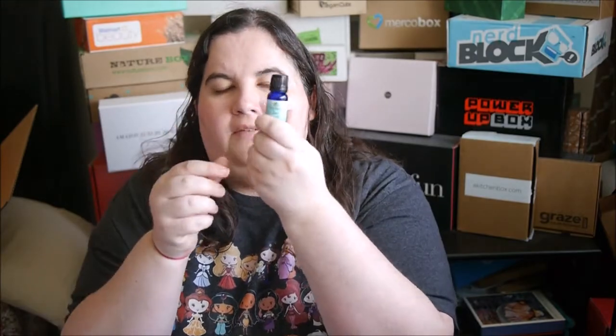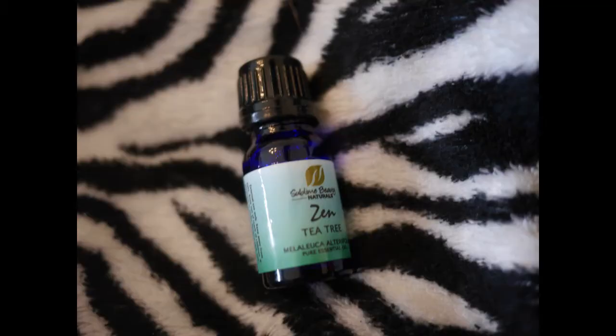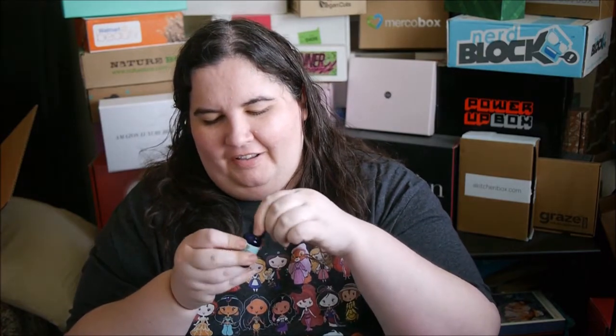Next I have tea tree, which should be pretty strong. Yeah, that just already cleared up my sinuses quite a bit — the tea tree oil. That'll be really good.